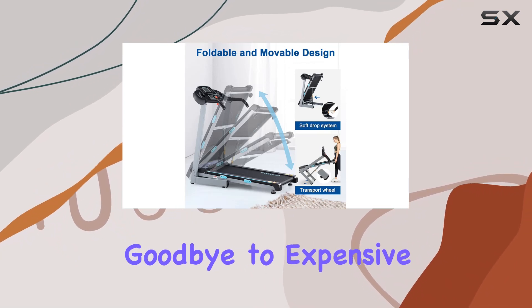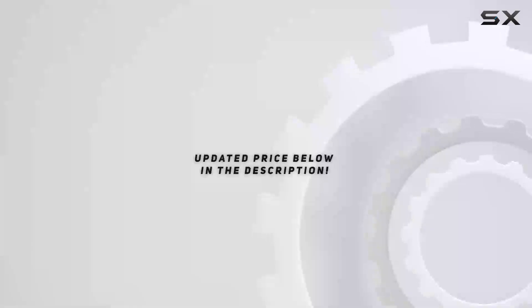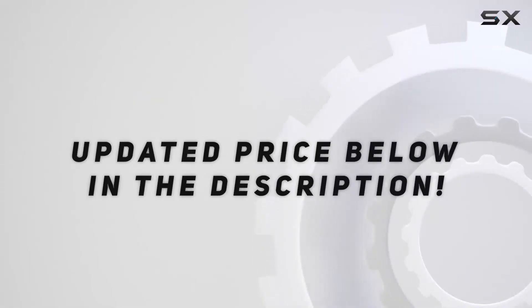Say goodbye to expensive gym memberships and hello to your own healthy lifestyle with the Borgesi Treadmill. Check out the video description for an updated price.